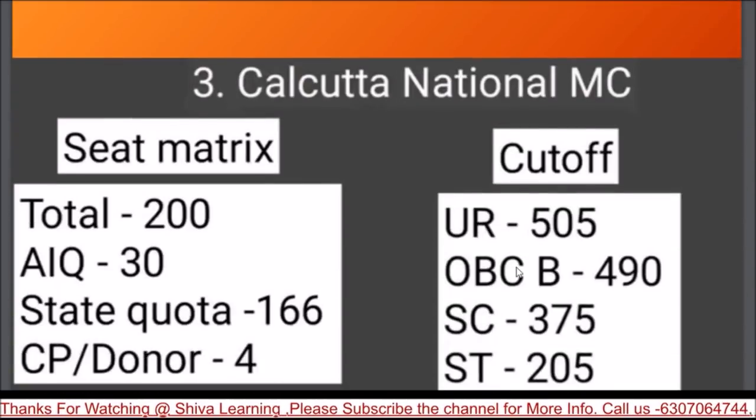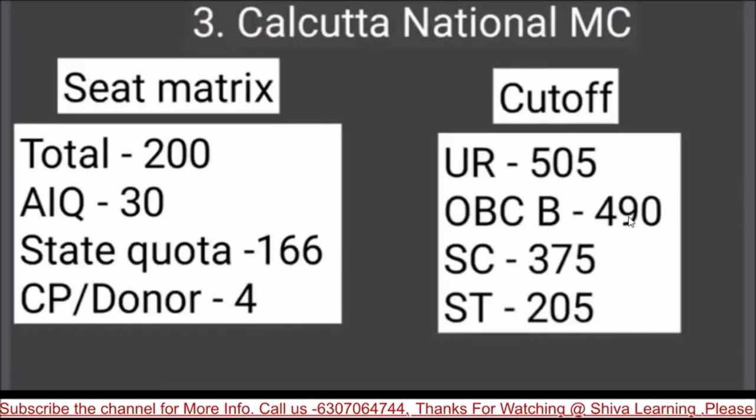Calcutta National Medical College has a slightly higher cutoff of 505, total seats 200, OBC-B 490, SC 375, ST 205.